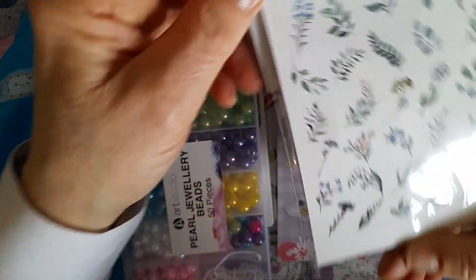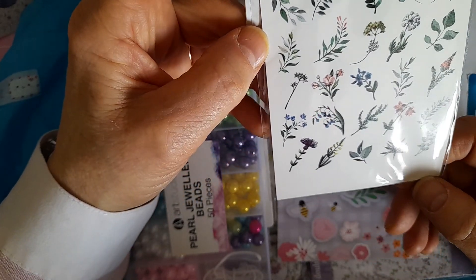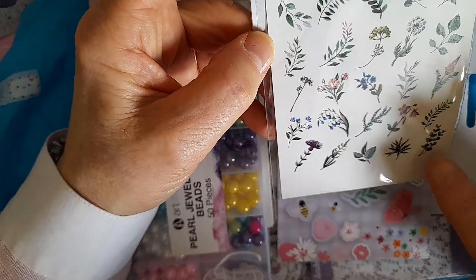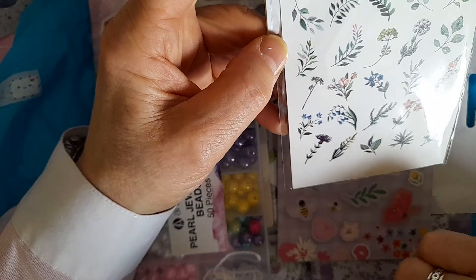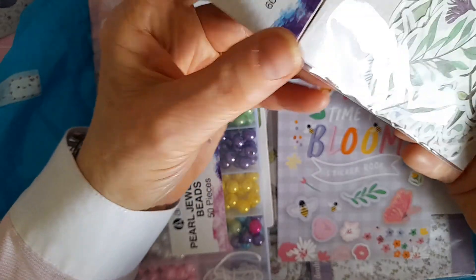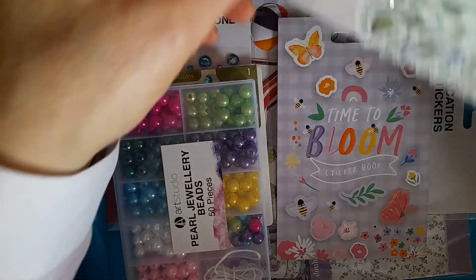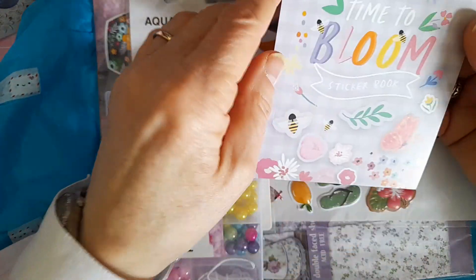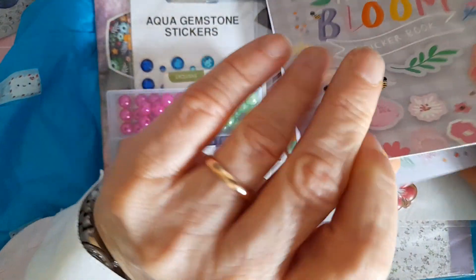On the back are images of what's inside — there are two of each image as far as I can work out, so lots of greenery which is great, and some beautiful flowers as well. I'm really happy to try using these, Mel. And then there's another sticker book here — 'Time to Bloom,' look at that.